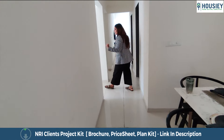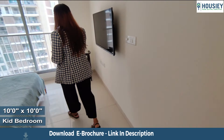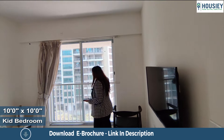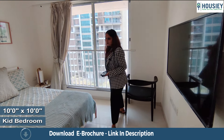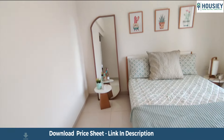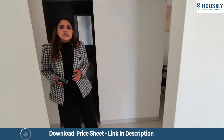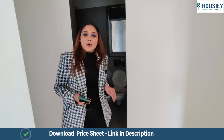Let's move to our first bedroom, which is 100 square feet. You're getting French windows and a safety railing here as well.